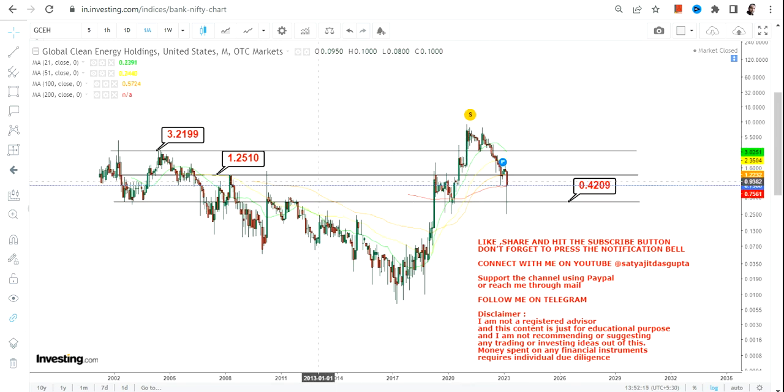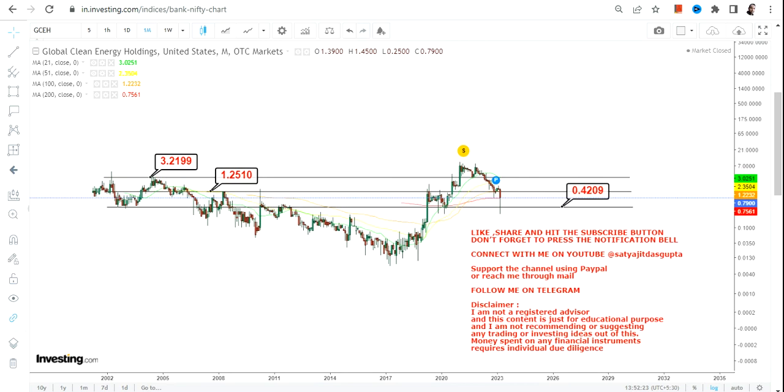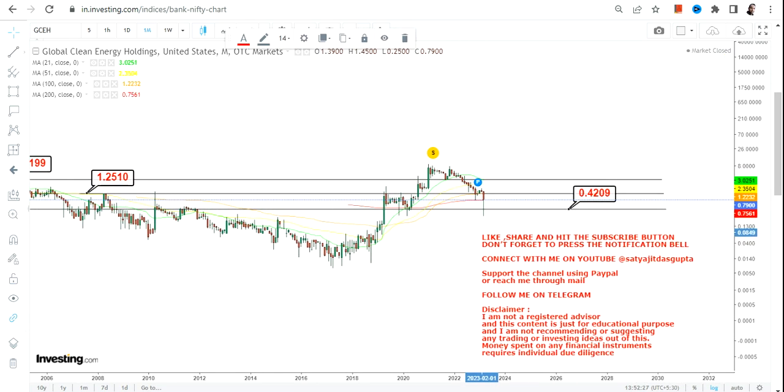This breakout level of 3.22 is significant because the stock reached that level in 2021 and then fell back. So this highlighted section represents the range we are going to be watching going forward.